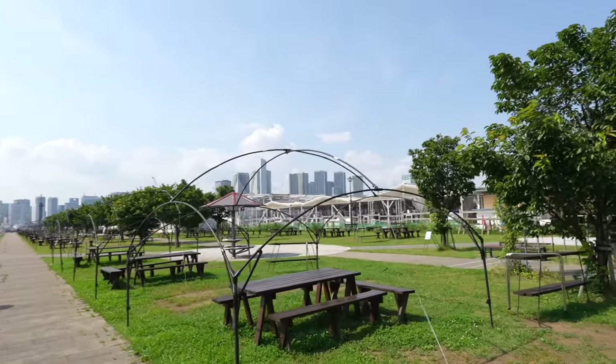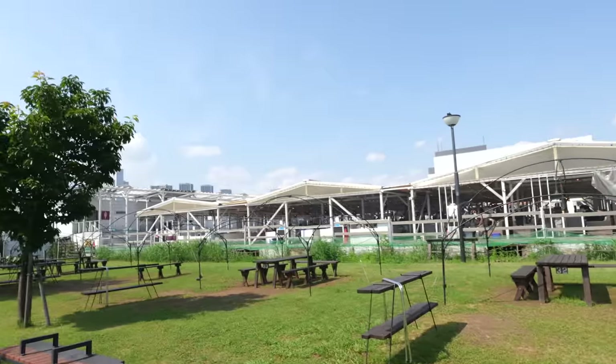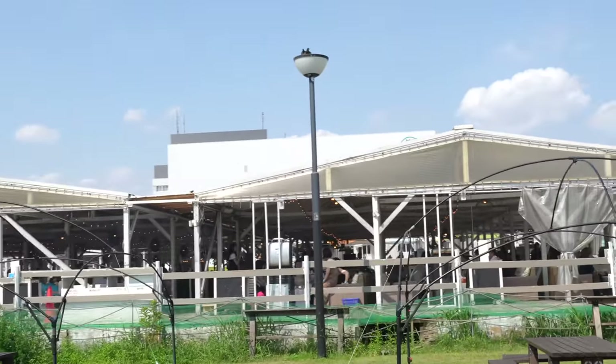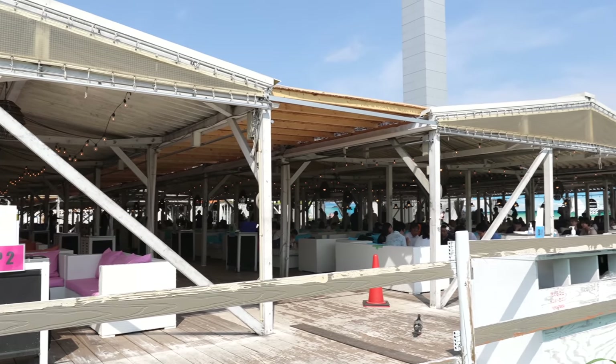There is a restaurant — oh my goodness, it smells so good. That's a barbecue spot, and even on a weekday, so many people are enjoying barbecue.